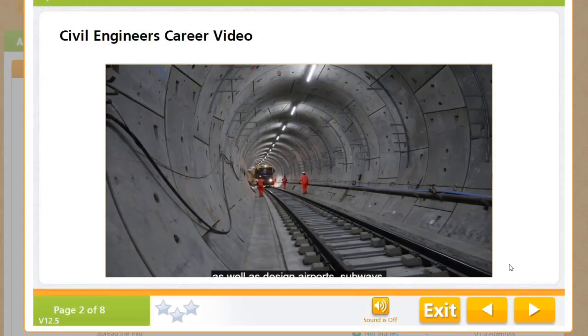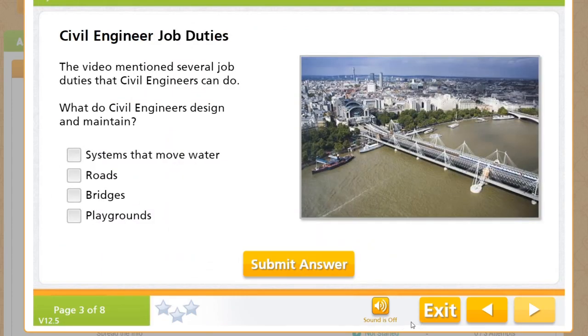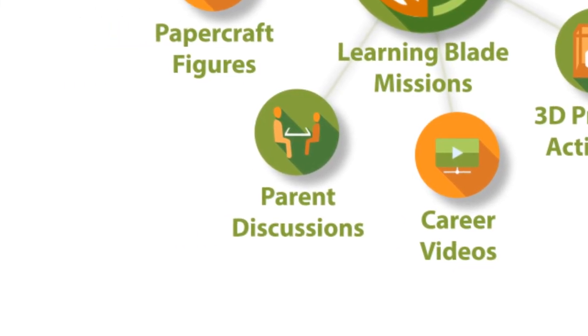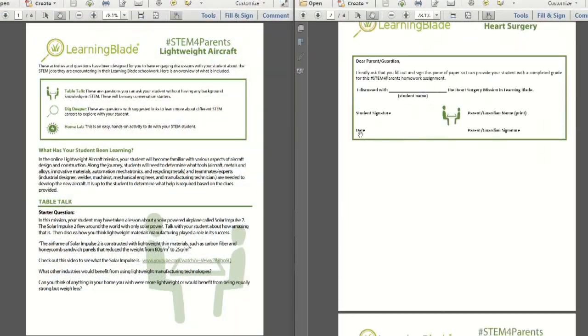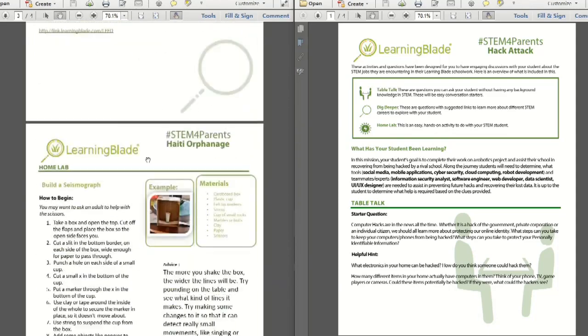Our partnership with FlashForge allows top-performing schools to earn a free 3D printer through the use of LearningBlade. Each STEM career in our online lessons also includes a short video presenting the career and its educational pathway along with some stimulating questions. LearningBlade's Parent Discussions provide ways for parents to be a part of their students' learning. These activities help meet the Every Student Succeeds Act requirements for parental involvement.